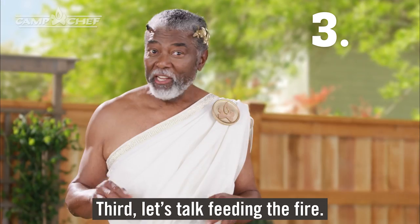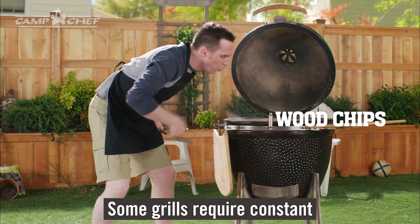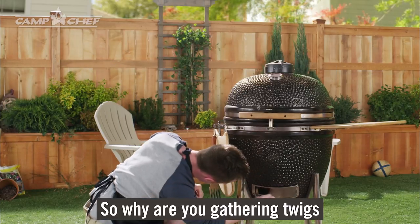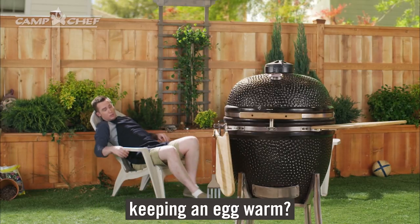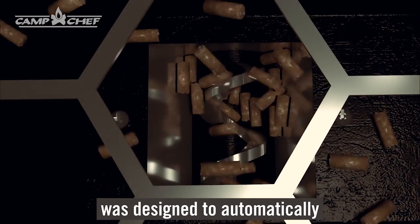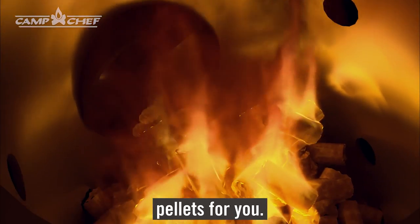Oh yeah, that's my weakness. Third, let's talk feeding the fire. Some grills require constant care and babysitting. You're not a mama bird, so why are you gathering twigs and worrying about keeping an egg warm? The Woodwind, on the contrary, was designed to automatically feed those hardwood pellets for you.